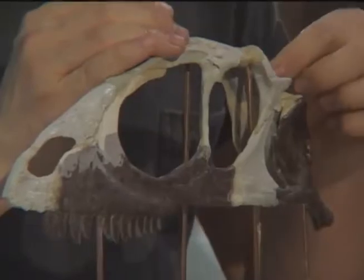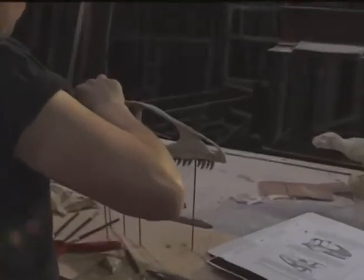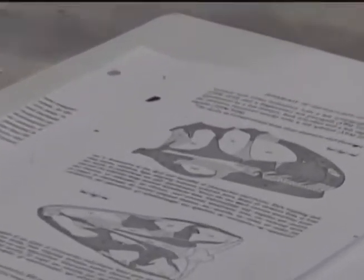Most of the skeletons, however, are incomplete. The builders must shape the missing pieces to recreate parts of animals that have been extinct for millions of years. There aren't many courses about mounting dinosaurs, so May's team must learn on the job.